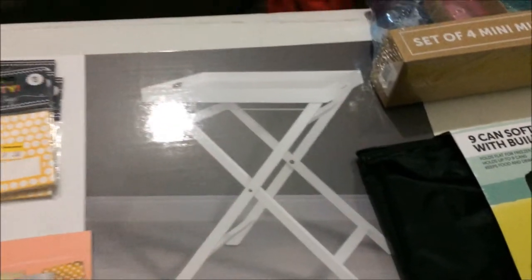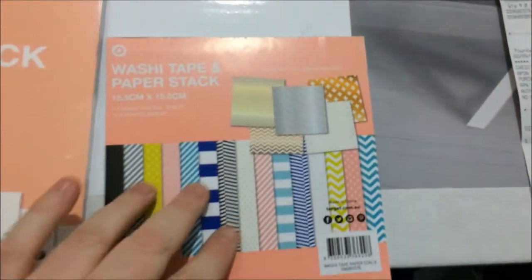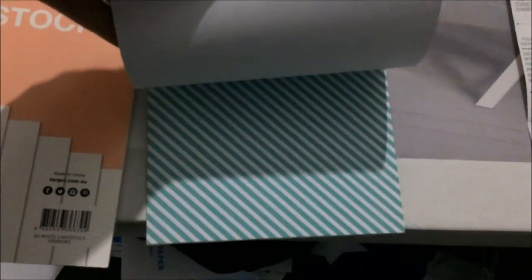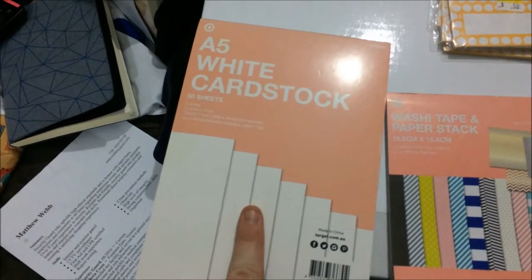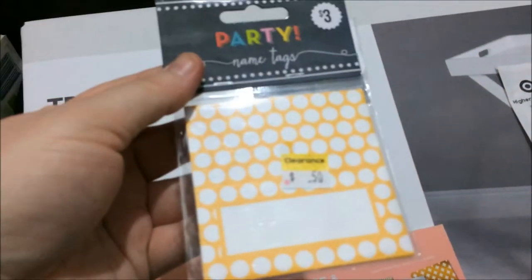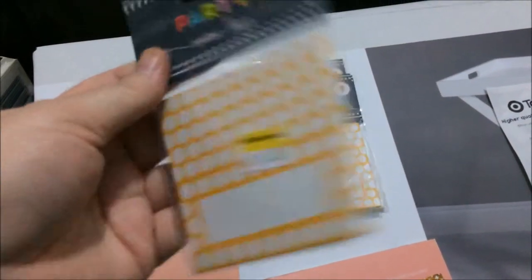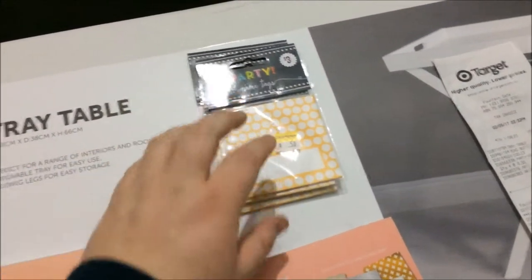We got this little stable tray table — a wooden thing — because the ones we have are not very stable or trustworthy. I got a pack of washi tape and a paper stack I'm really looking forward to using. I also got some cardstock — I got a packet of this last time too — and these little name tag things for scrapbooking and card making. They were 50 cents each, so I got four packets.